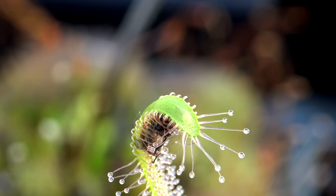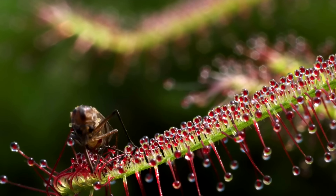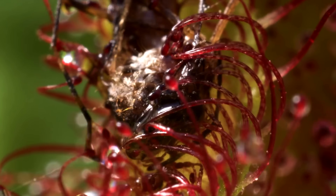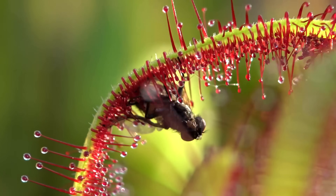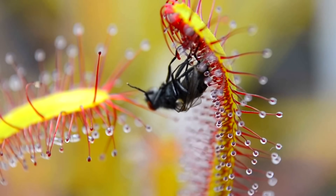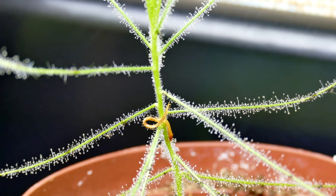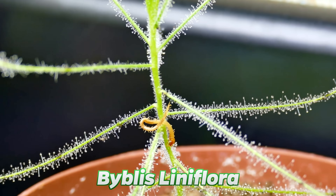Eventually the insect will pass away from exhaustion or suffocation. Enzymes are then released which break the insect down, taking all of the nutrients out and giving them to the plant. The plant attracts animals with yellow flowers and a very strong sweet scent.